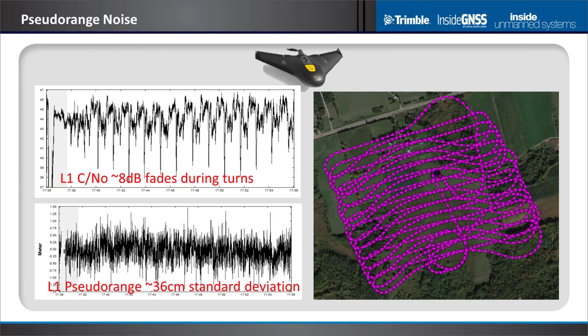The search region is set based on pseudo range noise. Here's actual UAV data we took: you see the flight path on the right with sharp bank angles. The C/N0 shows dips during banking due to antenna gain pattern changes at different elevation angles. At the bottom, pseudo range is consistent across the dataset at 36 cm standard deviation — typical for a precision receiver. You'd use three to five standard deviations to set one dimension of the search volume.